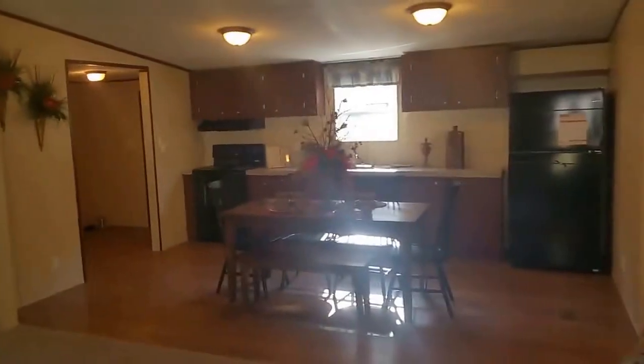So big rooms, a lot of storage space. You can see here this living room is absolutely humongous.